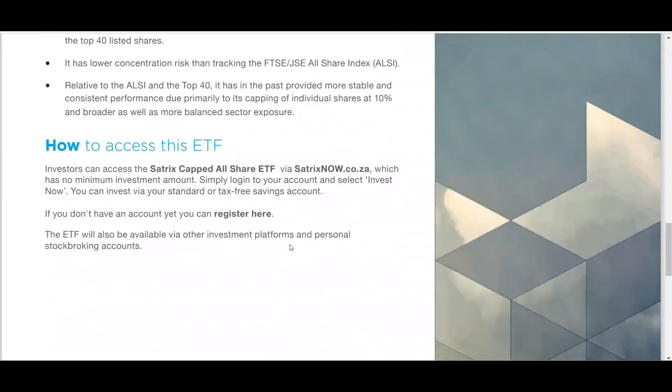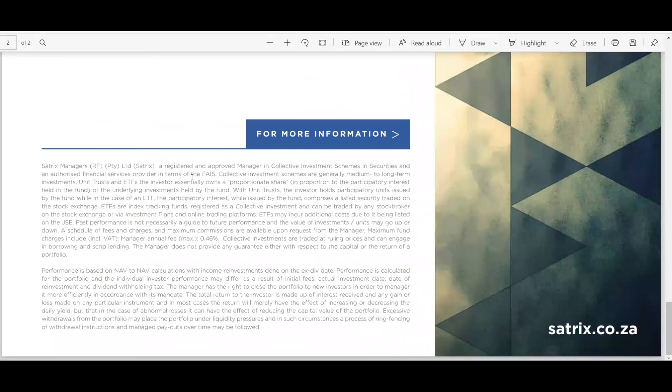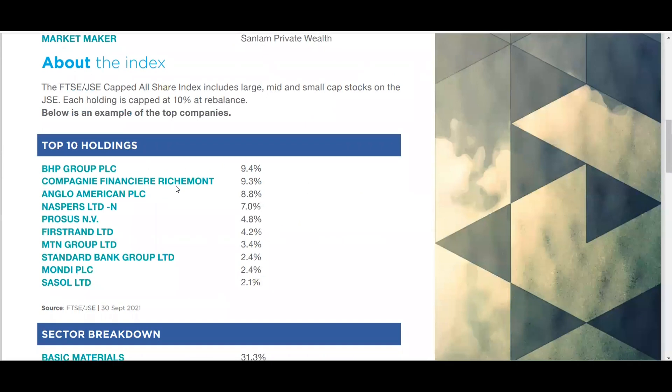How do you access this ETF? For Easy Equities investors, you'll find it under your South African rand account or your tax-free savings account. You can also buy directly from Satrix through their website.